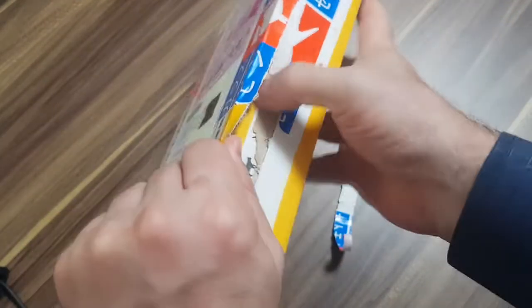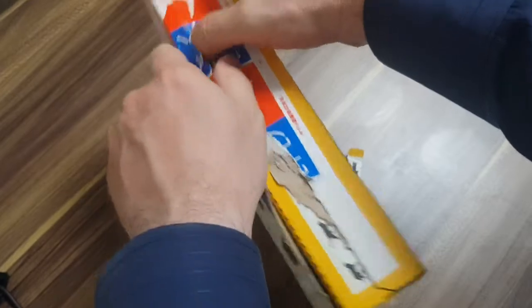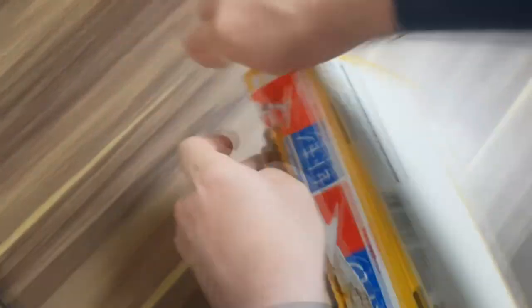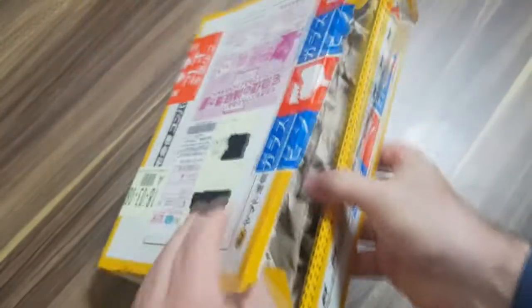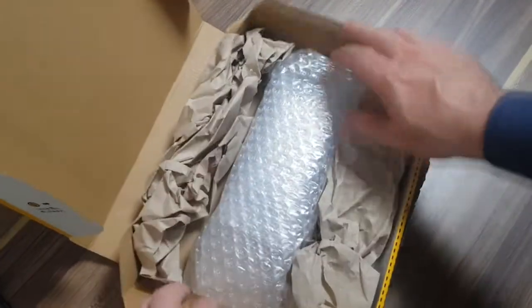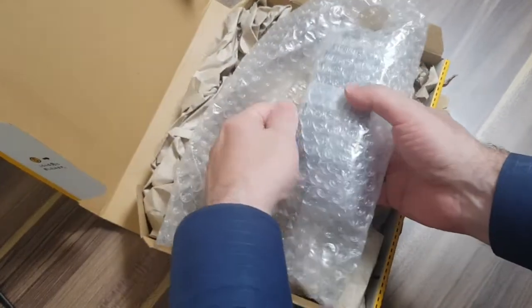This is going to be harder than I thought. The fragile sticker is getting in the way. All right, well packed — really well packed for such a small box.